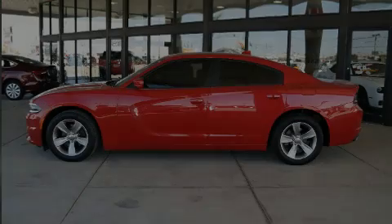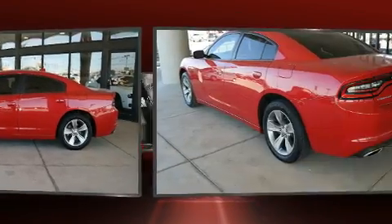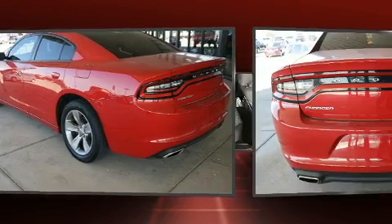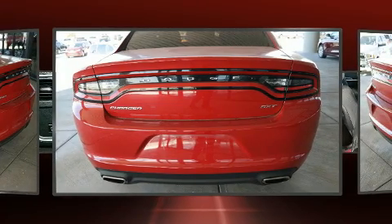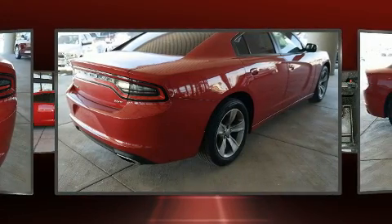Sensibility and practicality define the 2016 Dodge Charger. With less than 30,000 miles on the odometer, this four-door sedan prioritizes comfort, safety, and convenience. Smooth gear shifts are achieved thanks to the refined six-cylinder engine.